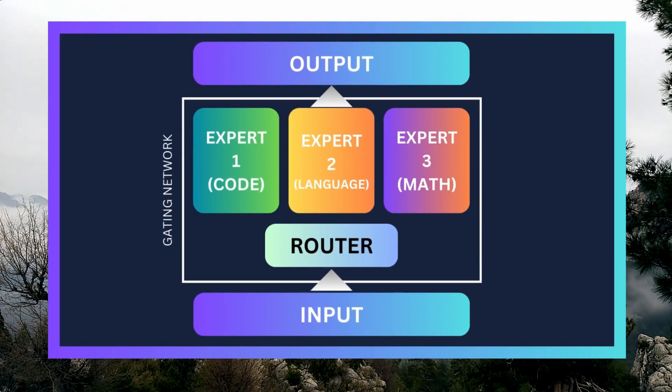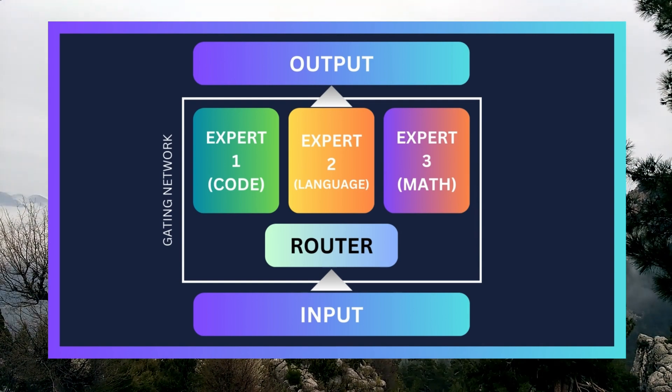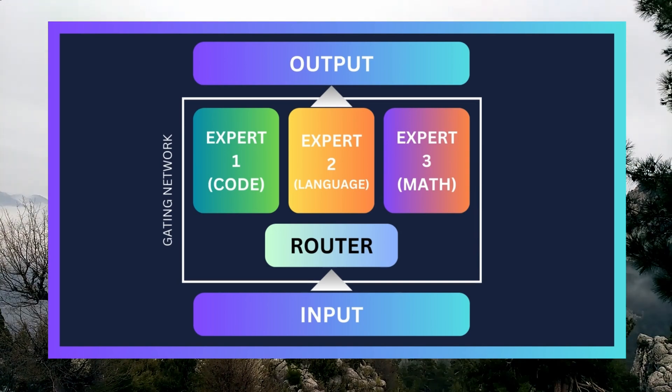If you don't know what MOE is, let me explain it to you. Mixture of Experts is like a team of specialists working together to solve a problem. Each specialist, called an expert, is good at handling specific aspects of the problem. They work alongside a leader, called the Gating Network, which decides how much each specialist's opinion should count.